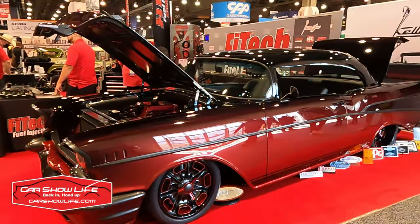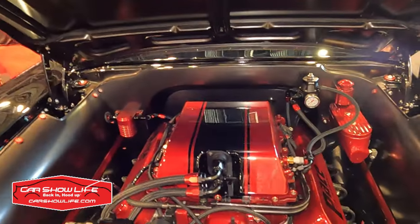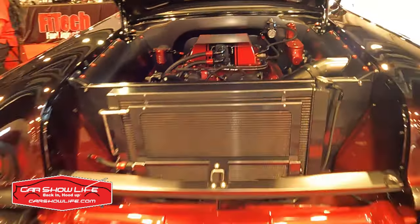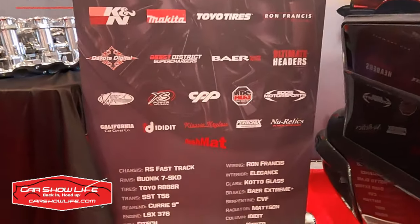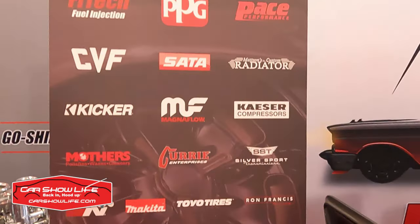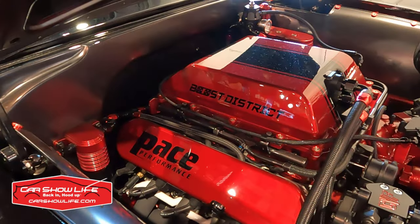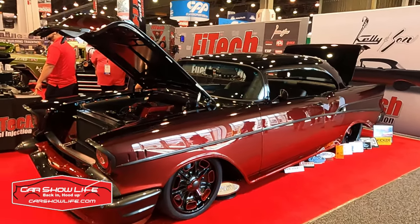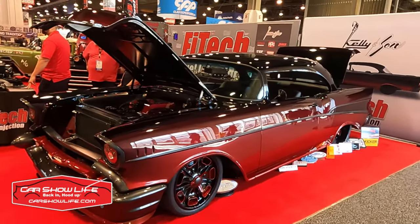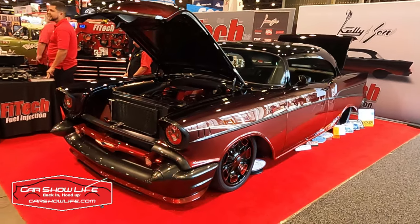All week at SEMA 2022, people have been asking me if I've seen the '57 Chevy at the FITEC booth. I finally took the time on the last day at SEMA to get a closer look at this magnificent piece of automotive art. This massive banner includes the logos of all the companies that contributed parts to this build by Kelly and Son. Being hosted in the FITEC booth, a FITEC ECU sits atop the supercharged LSX V8. It rides on a Roadster Shop chassis with Baer brakes providing the stopping power. A Silver Sport transmission stirs the gears, and Magnaflow helps channel the exhaust out the back — just a few of the many manufacturers who are part of this custom 1957 Chevy.